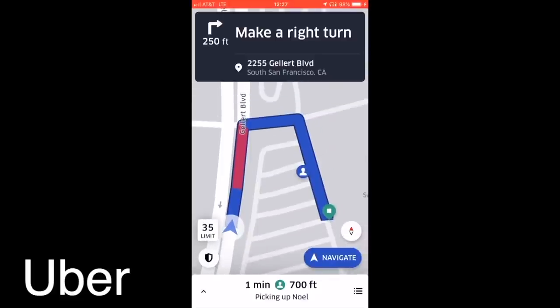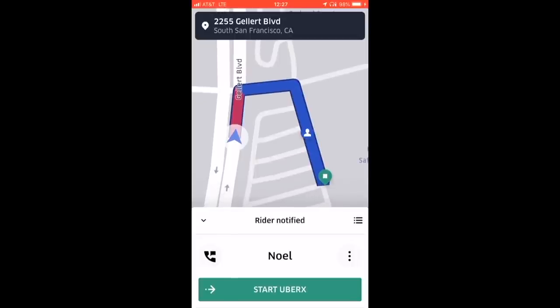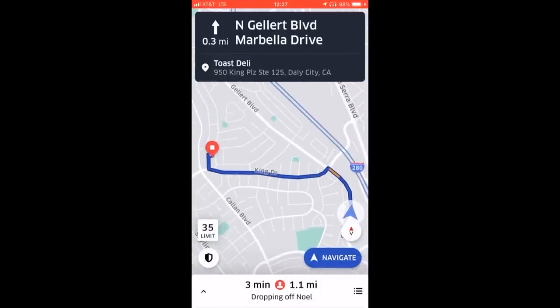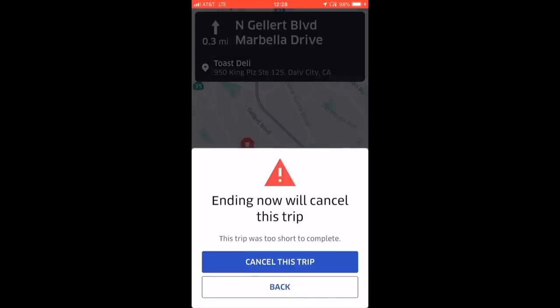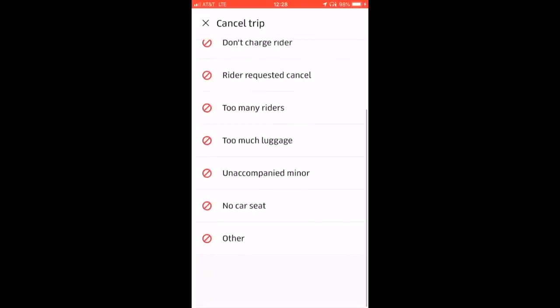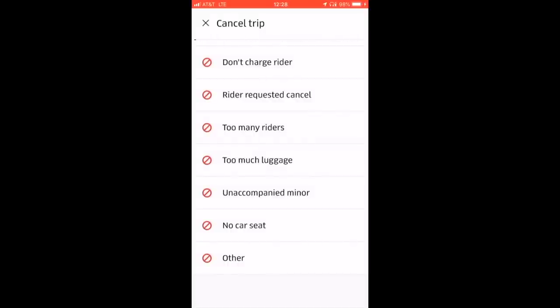Now this is with Uber, and I'm going to go ahead and start it. Start UberX. The destination shows as Toast Deli. Then what I need to do is cancel the ride. I tap 'cancel this trip,' and then I have to put a reason — I would put 'other' — and then yes, cancel. And there you go.